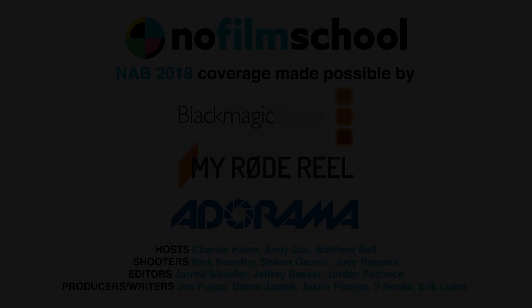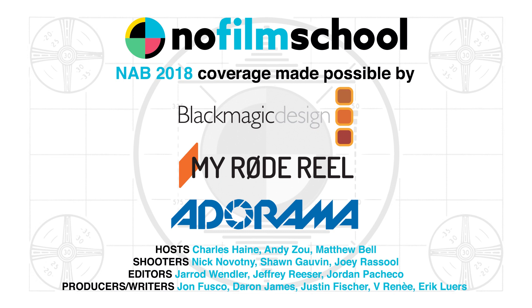Flexible and beautiful — the Flanders way. Thank you so much, Adam. From Flanders Scientific, I'm Matt Bell for No Film School at NAB 2018. We'll see you next week.